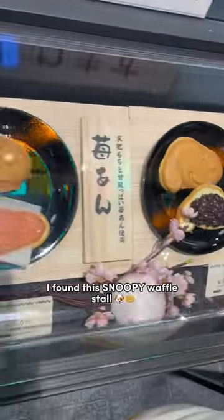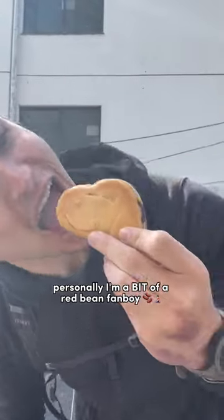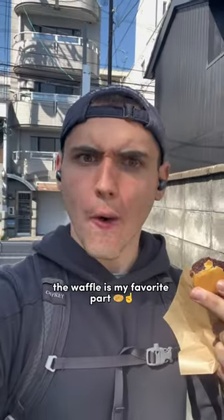As I continued onward, I found this Snoopy waffle stall. These can be filled with either custard or red bean. Personally, I'm a bit of a red bean fanboy, so you're not gonna catch me slipping up. That being said, the waffle was my favorite part — not too sweet.